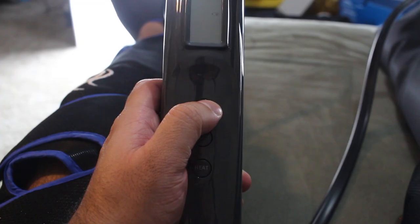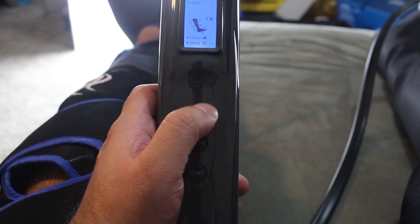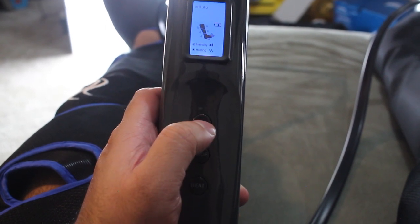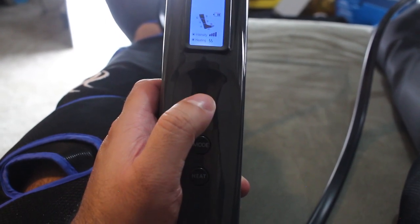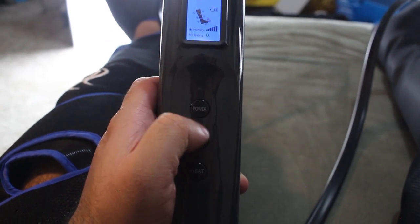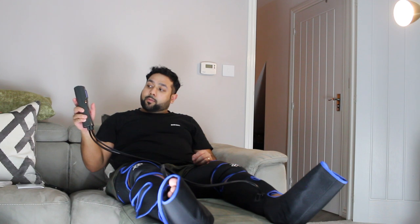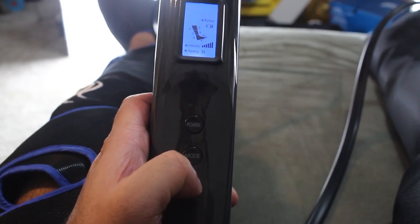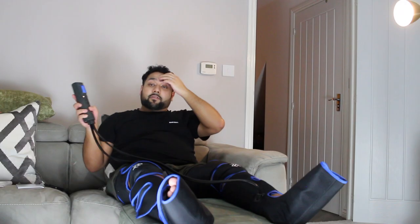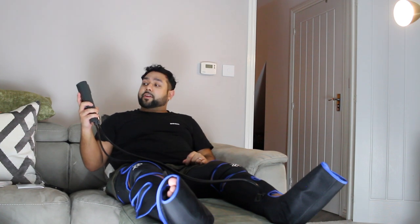Press and hold for power — that's brought up a blue screen and it's started. It's on the lowest intensity right now — there are three settings for intensity. I'm going to click the power button to increase to medium and up again to the highest. Then I'm going to press the heat button for extra heat — three settings: 35, 45, and 55 degrees centigrade. I'll go to the max.